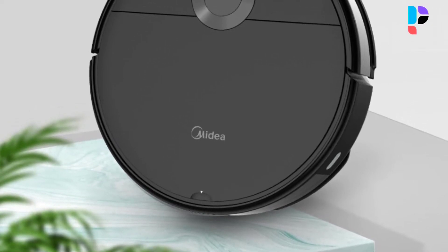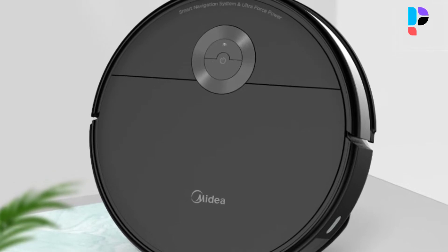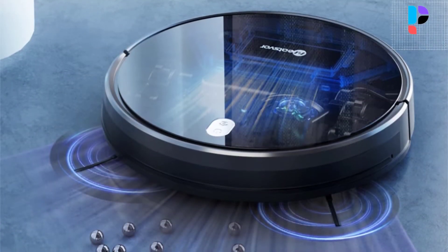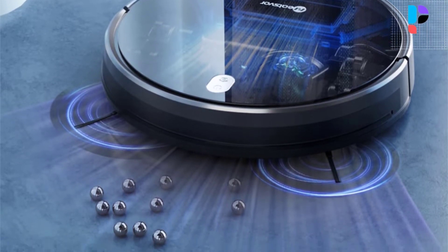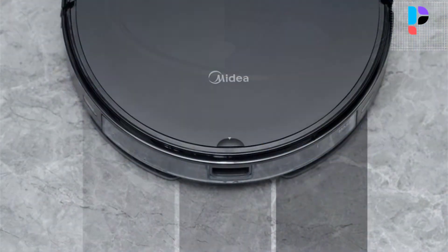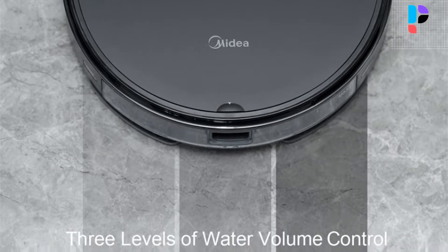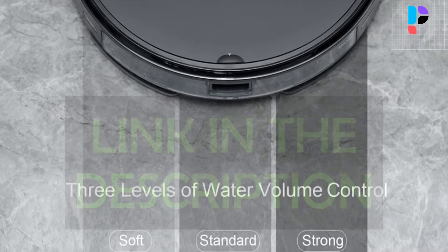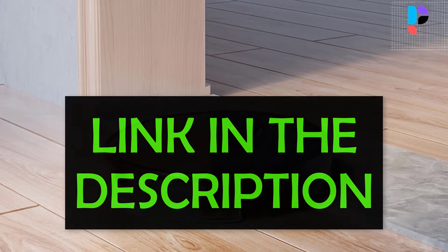In this video we are going to check out the Top 5 Best Budget Robot Vacuum Cleaners. We made this list based on personal opinion resulting from research. We ranked the products based on their quality, specifications, and other important facts. We have tried to select them from various price ranges so you can easily find the best product for you. You will also find product links in the description.